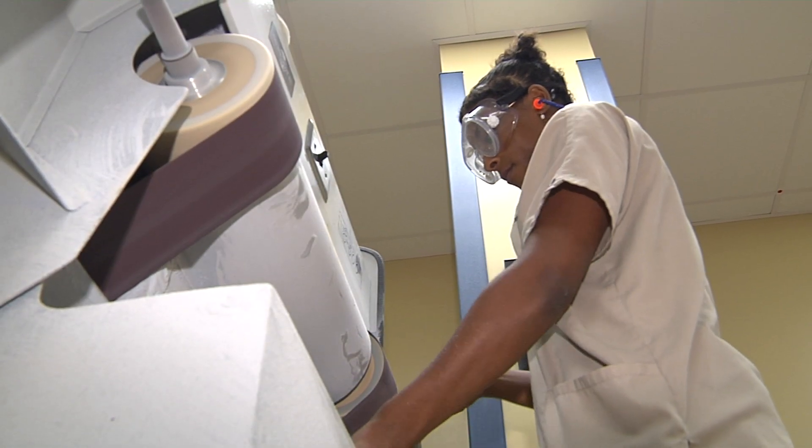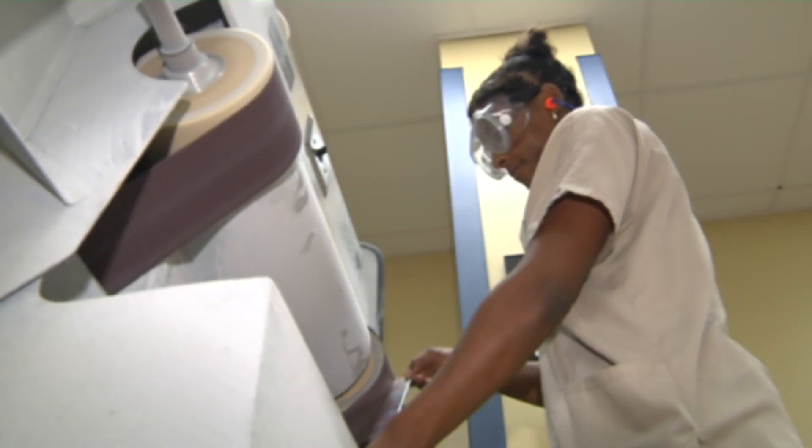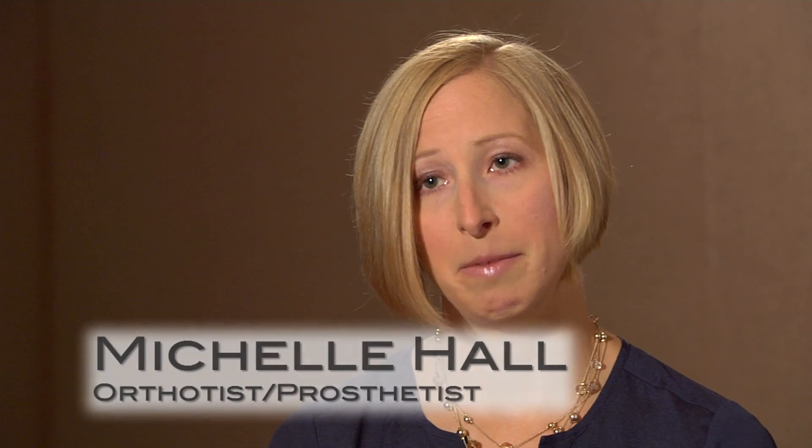Regardless of the role you ultimately select in O&P, you'll find there are plenty of opportunities in patient care facilities, retail outlets, hospitals, VA facilities, and with manufacturers. Having some of that latitude to be able to have a home life as well as a very rewarding career is one of the greatest things about this profession.